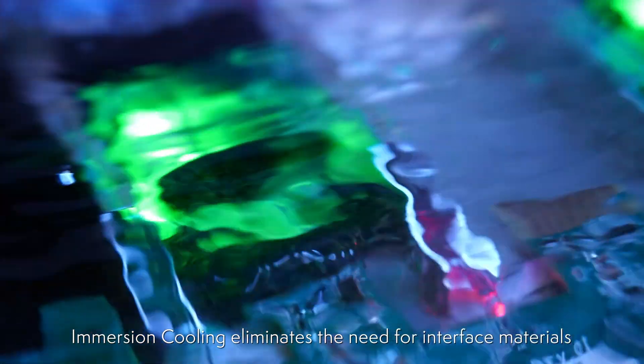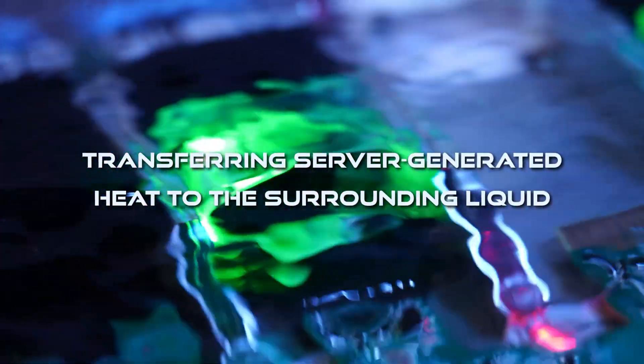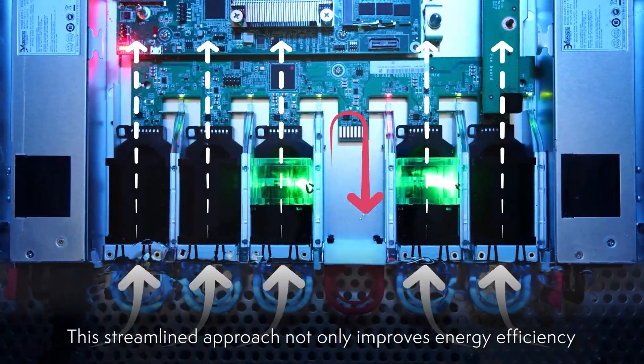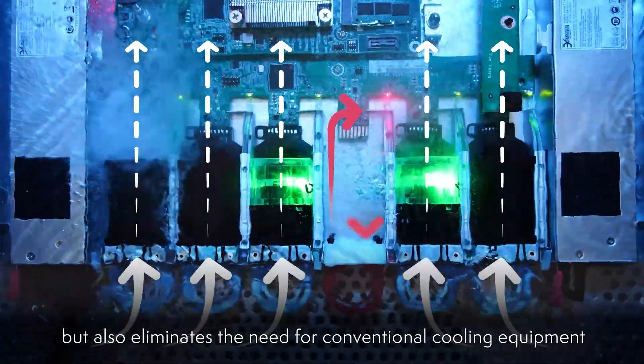Immersion cooling eliminates the need for interface materials, such as heat sinks and fans, by directly transferring server-generated heat to the surrounding liquid. This streamlined approach not only improves energy efficiency, but also eliminates the need for conventional cooling equipment.